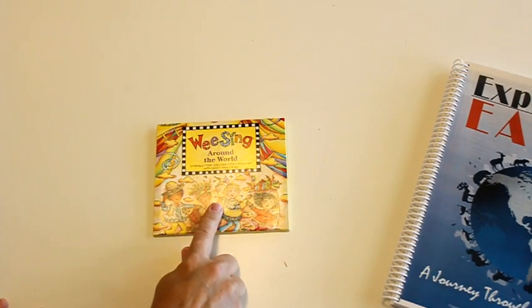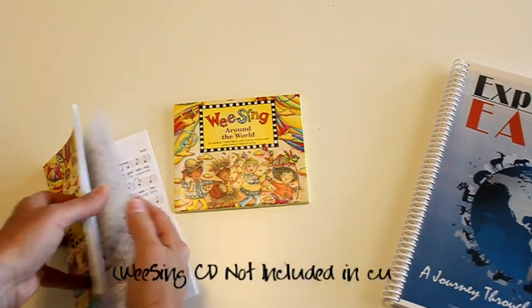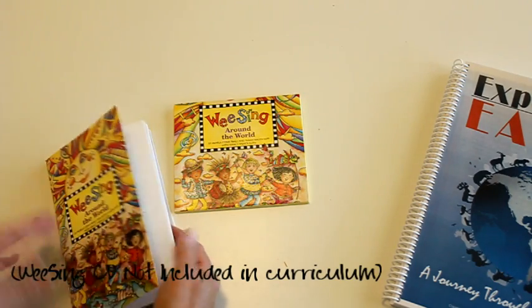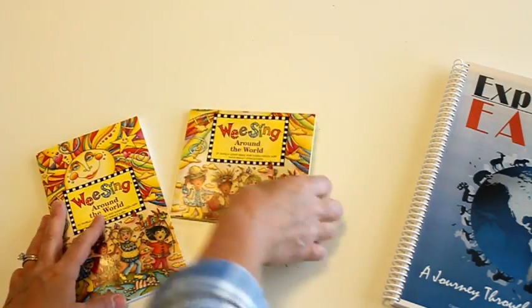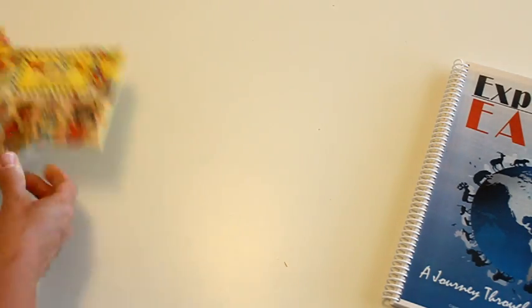One other fun thing we added was the We Sing Around the World CD. It comes with a book that has the words for all the songs — they're really cute songs. Not all the countries we studied are in there, but the kids really enjoyed learning them. This is optional but I do recommend it because it was a fun addition to the program.